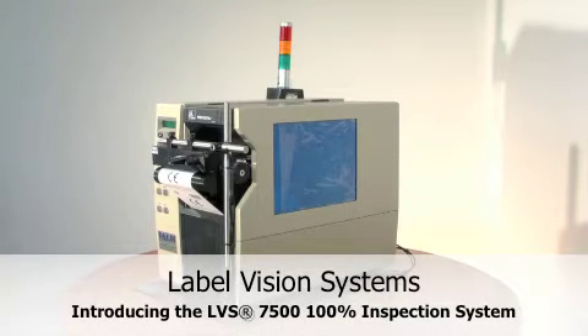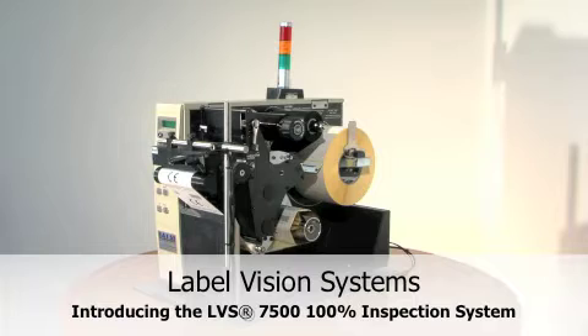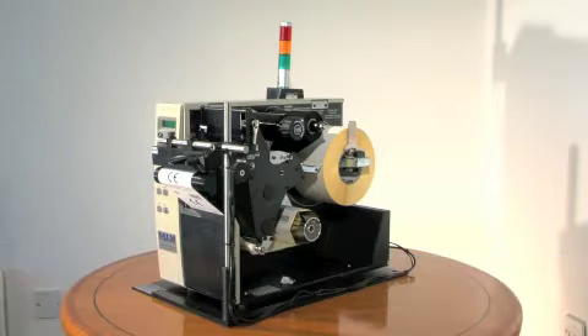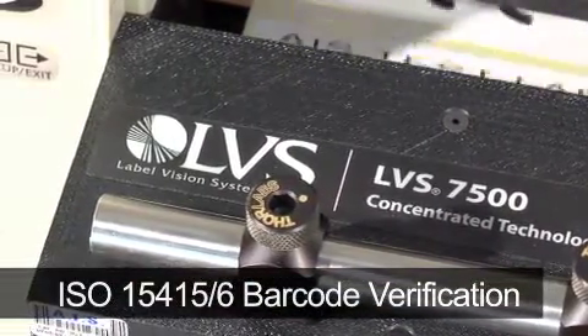The LVS7500 is the latest in vision technology offered by Label Vision Systems. The compact, high-resolution camera mounts to the face of any thermal printer or thermal printer-based print applicator.